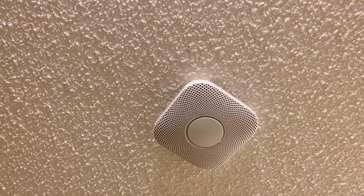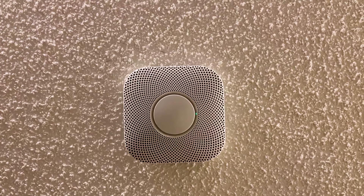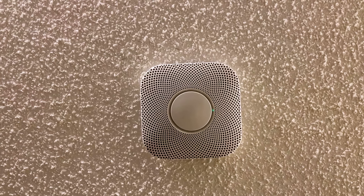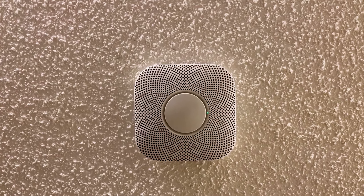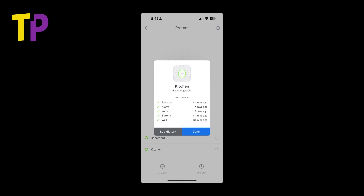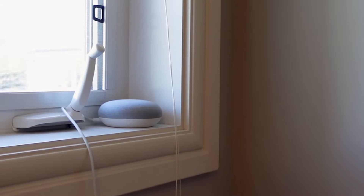Above that we have a Nest Protect smoke and CO monitor and alarm. We have one of these on each floor. These do smoke and carbon monoxide detection in one unit, plus there's a night light on it — if you're walking around at night it will light the way for you. It runs a monthly test and even does an audio test so you know it's still working. From the Nest app you can see it's detecting everything to be okay.